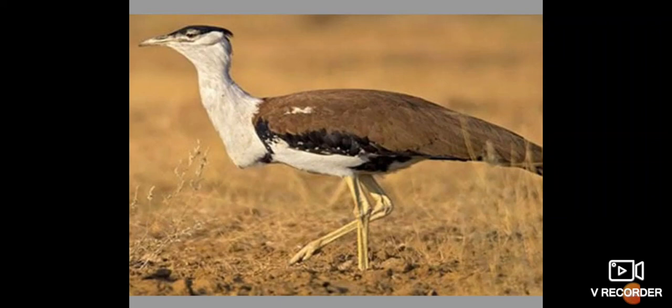Good morning everyone. Today we have a new topic to discuss — we will be discussing about the Firefly Bird Diverter. In this picture you can see the Great Indian Bustard, which is a bird and the state bird of Rajasthan, mainly seen in grassland areas. In order to protect this species from hitting high-powered lines, the Ministry of Environment and Climate Change has initiated a new program known as the Firefly Bird Diverter.